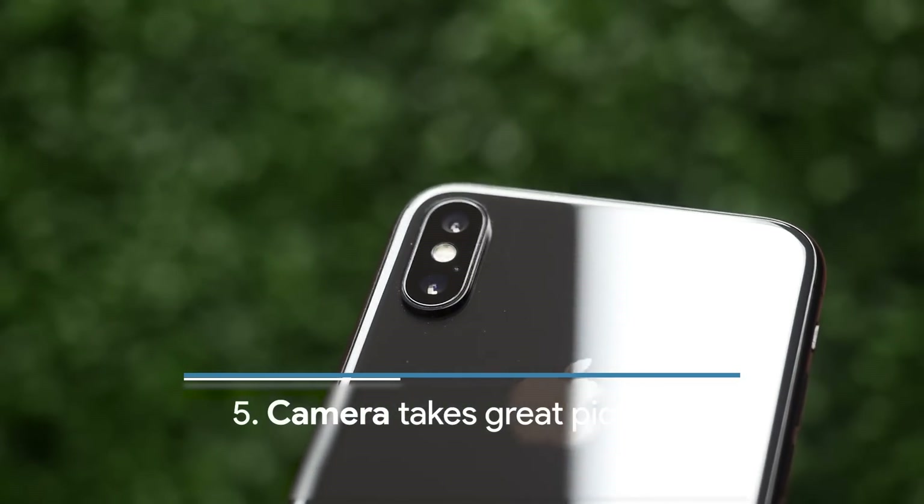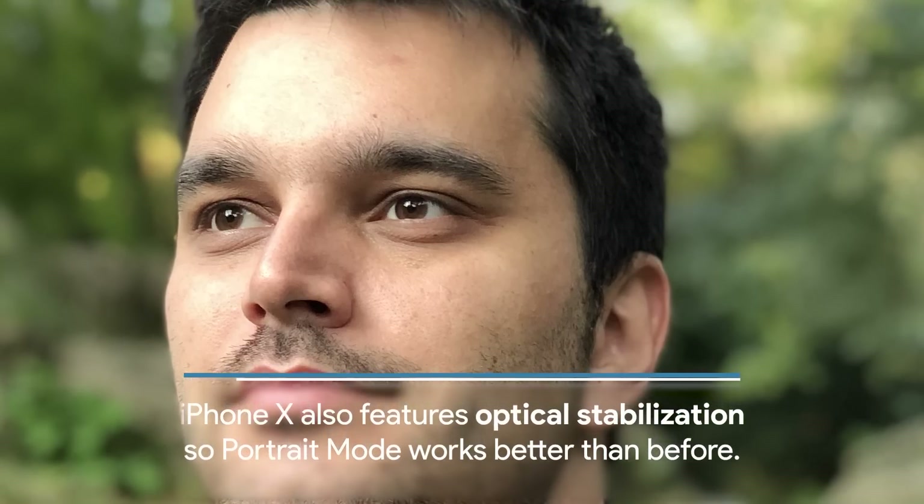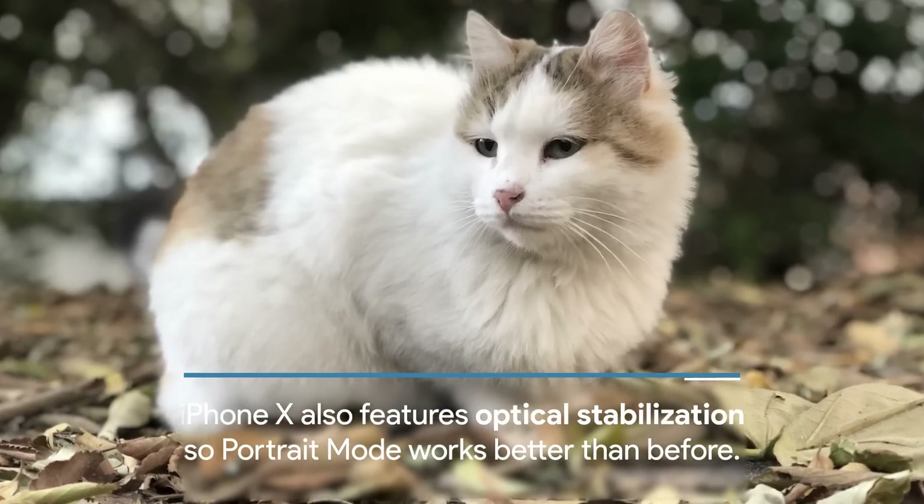The camera takes great pictures. It's a dual camera system similar to the one on the iPhone 8 Plus, but the secondary lens now has optical stabilization.